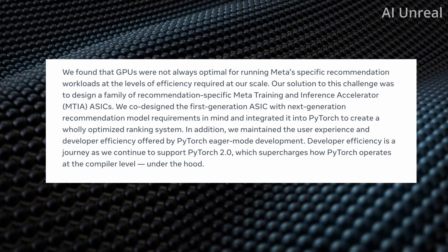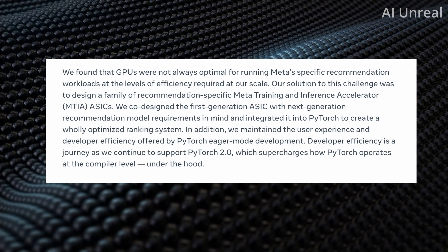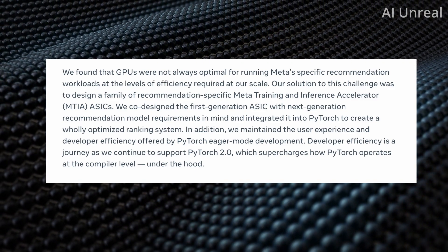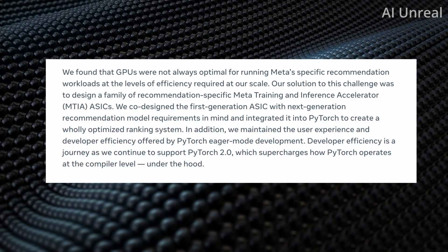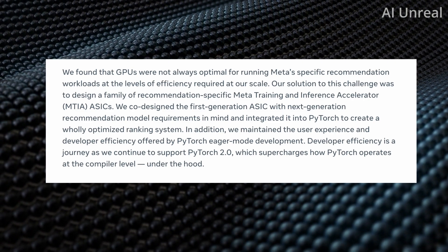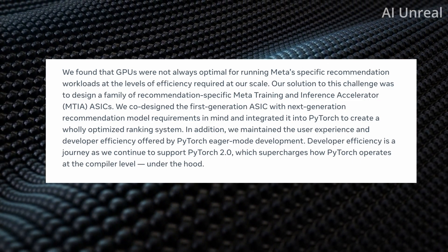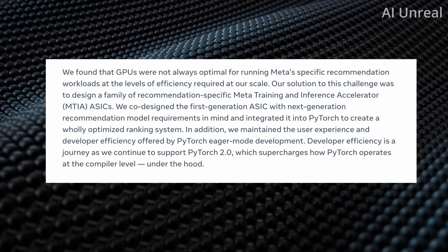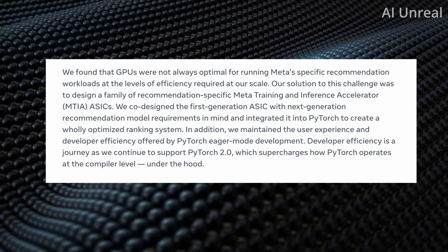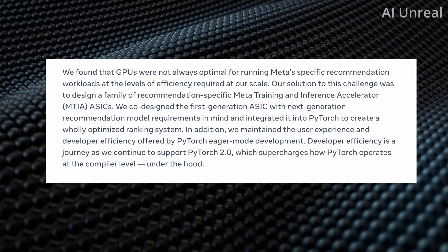The reason behind this is that Meta saw that GPUs were not training at the recommended work levels for their scalability. Their solution was to create this family of recommendation-specific MTIAs — Meta Training and Inference Accelerator ASICs. They've integrated this into PyTorch to create what they state as a wholly optimized ranking system, and they'll continue to support PyTorch 2.0, which supercharges how PyTorch operates at the compiler level.